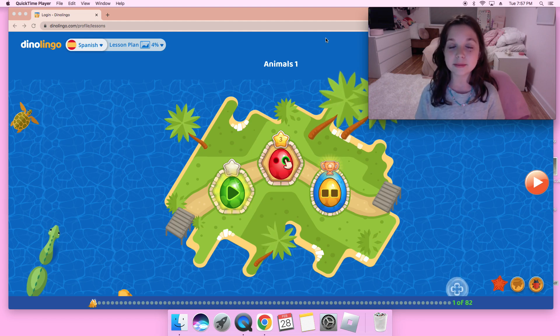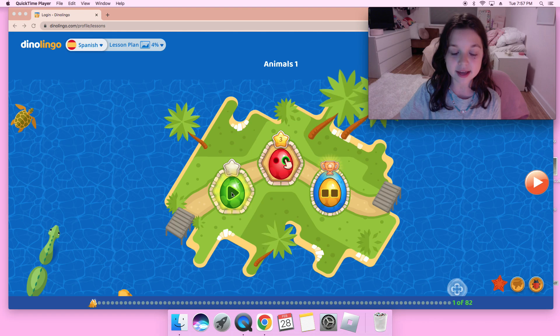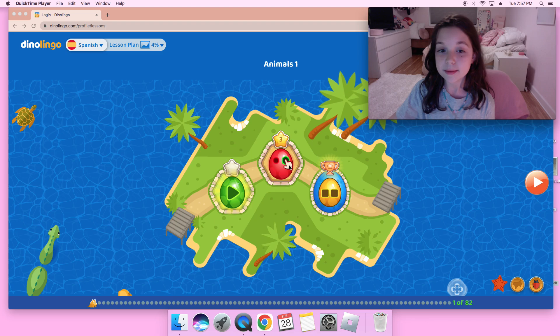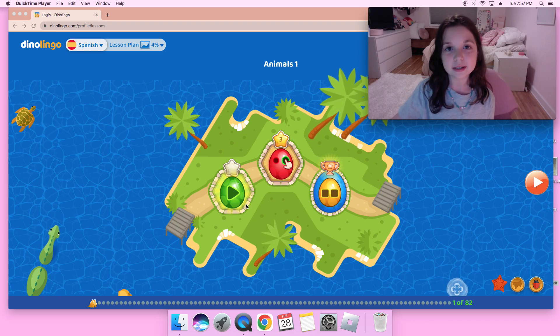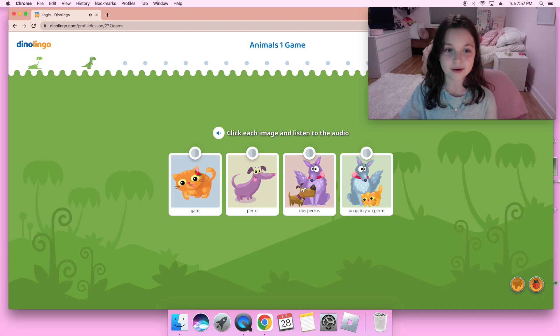Hi guys, today I'm going to be playing Dinolingo Animals 1 in Spanish, so let's get started and I hope you enjoy. As you can see, this is the island — we have the video, the game, and the test. We're going to be playing the game today, but if you haven't done it yet, please do the video because it's so much fun and it's more helpful.